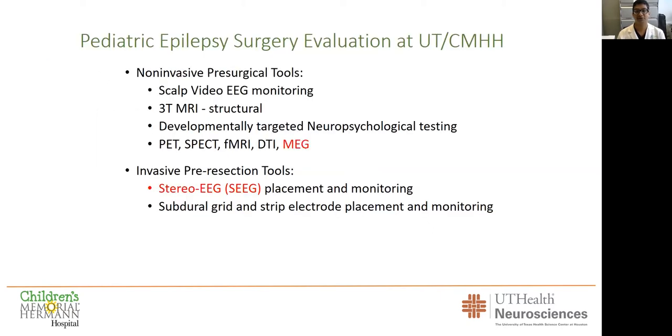What kind of tools do we have at UT and Herman? We have video EEG, high-resolution three-Tesla MRI, targeted neuropsychological testing, and all the advanced imaging modalities. Specifically, we are world experts — international experts — in magnetoencephalography with Dr. Michael Funke and our research professor Professor John Mosher. We really have a lot of expertise in this very sophisticated technology.